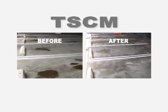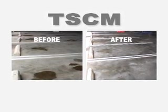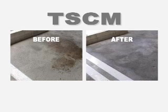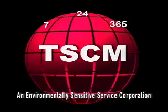Before and after. TSM is quality, safety, reliability, non-hazardous — an environmentally sensitive service corporation.